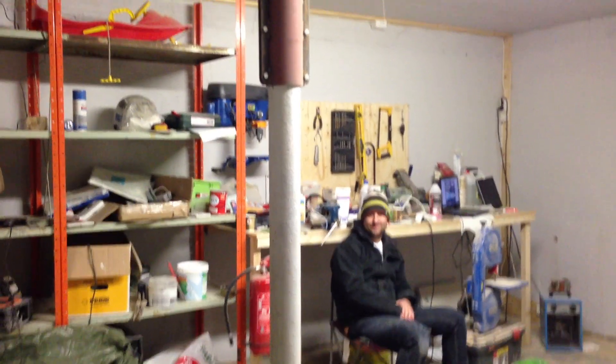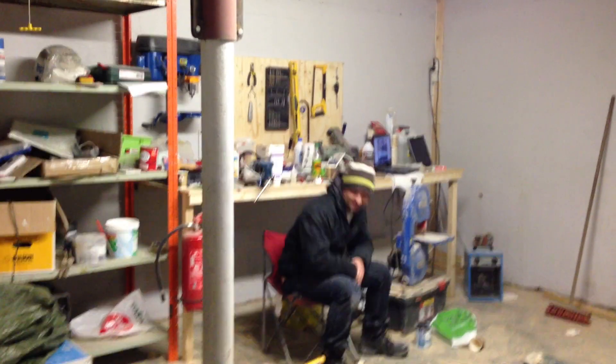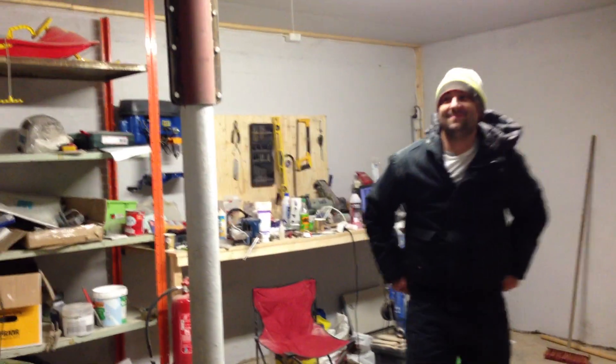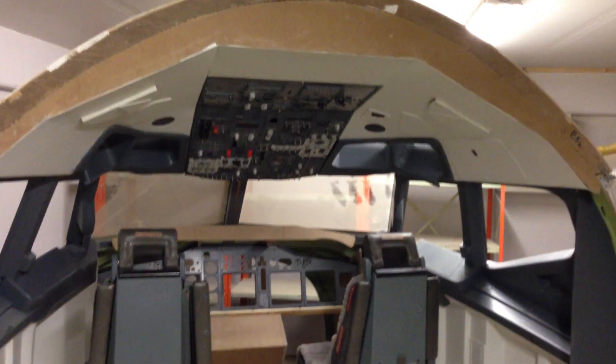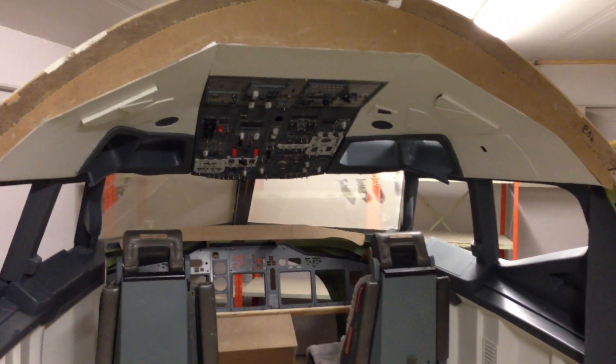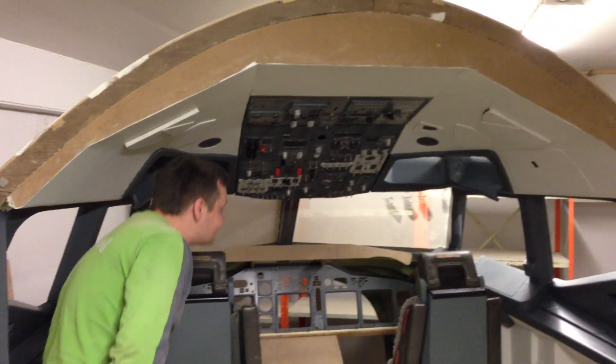But I thought maybe I'd show you guys something. Want to do the honors? What do you think? The roof is complete.